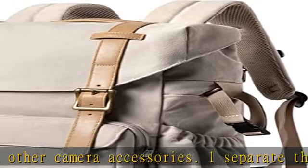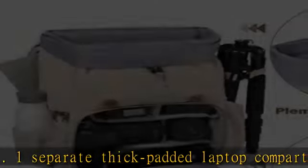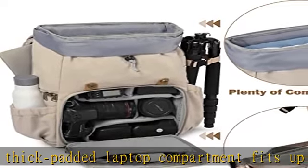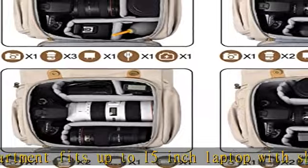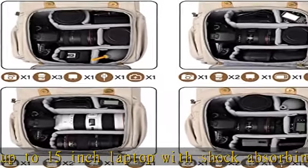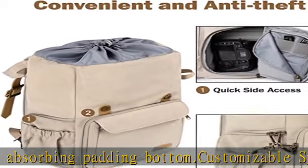Removing the dividers can easily transform it into a daily laptop backpack. Quick access side design lets you take the camera out quickly. Full zip access on the front makes it easier to pick and place equipment. Front and inside pockets can hold data cables, SD cards, and other accessories.